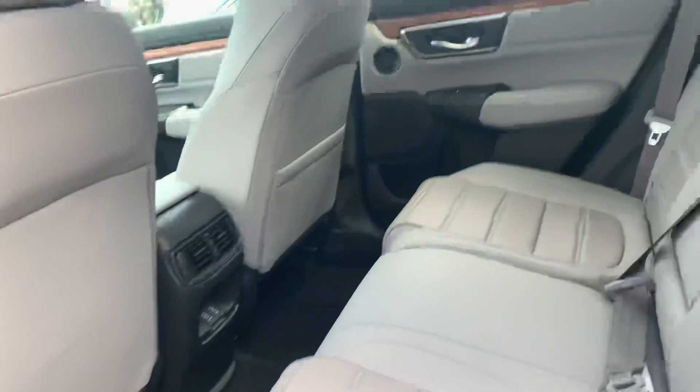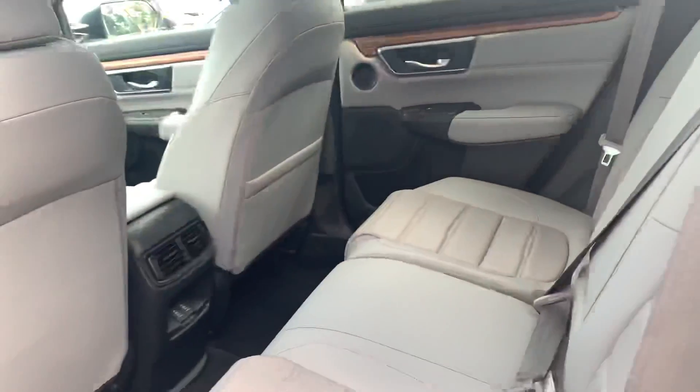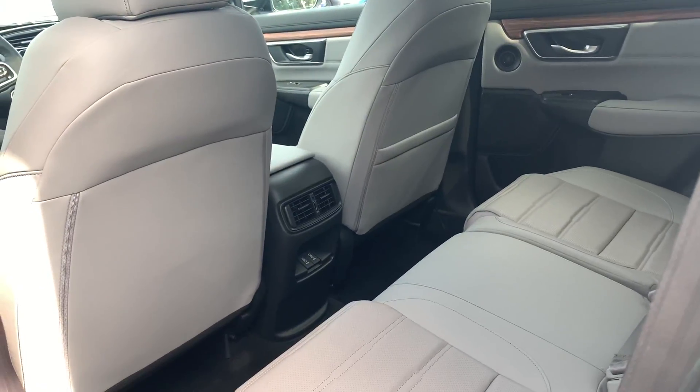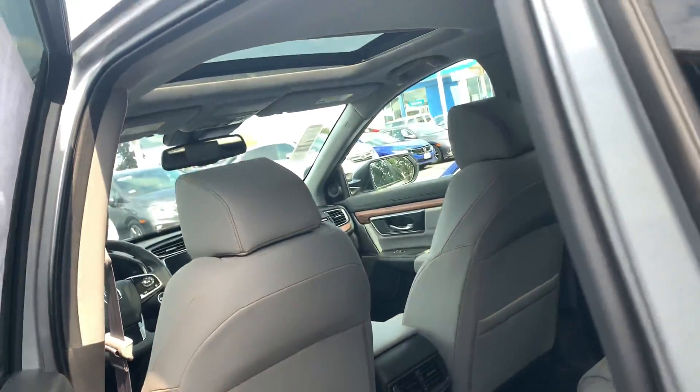Here we are in the back seat. You do have two USB ports below for charging for your passengers. This has leather upholstery throughout the vehicle.